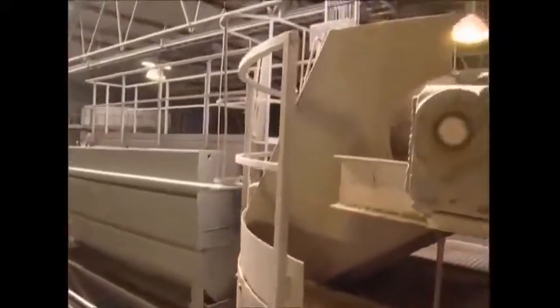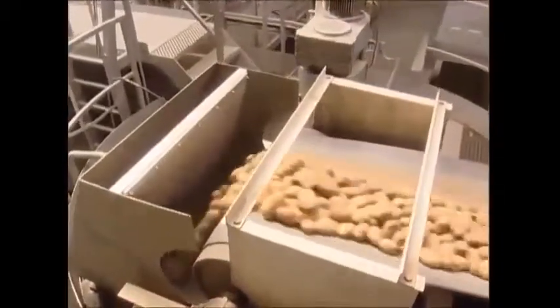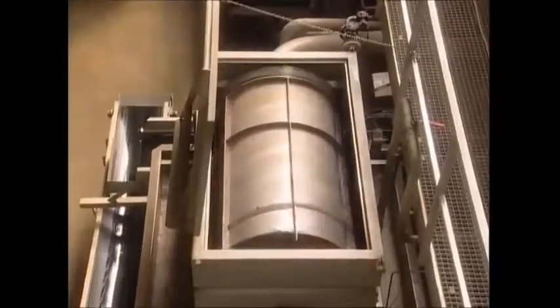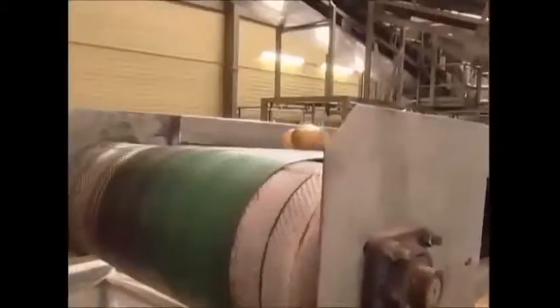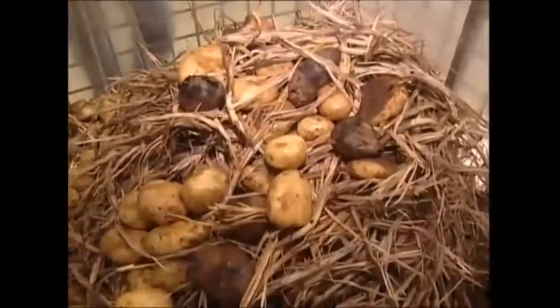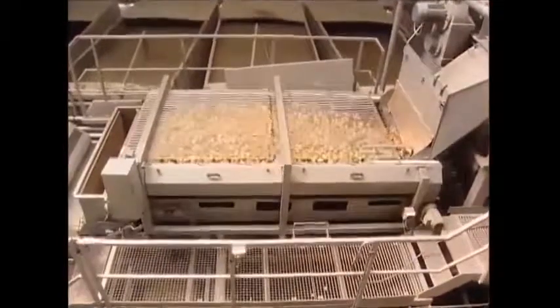Shaking has removed much of the soil on the potatoes' skin, and the rest is removed in a giant washing machine filled with 15,000 liters of salty water. The journey is over for any hollow spuds that float to the top. For the prime specimens which have made it this far, it's time to shed their skins.